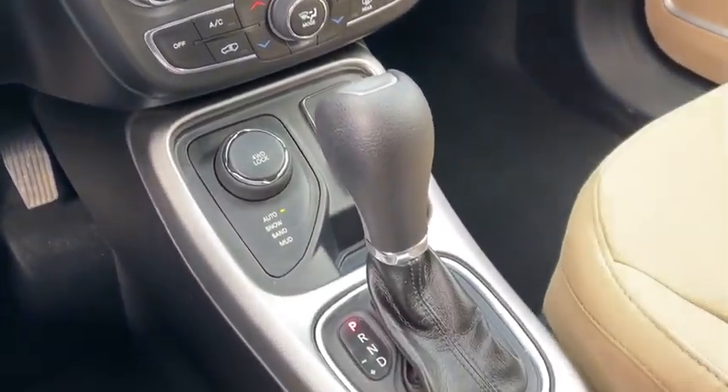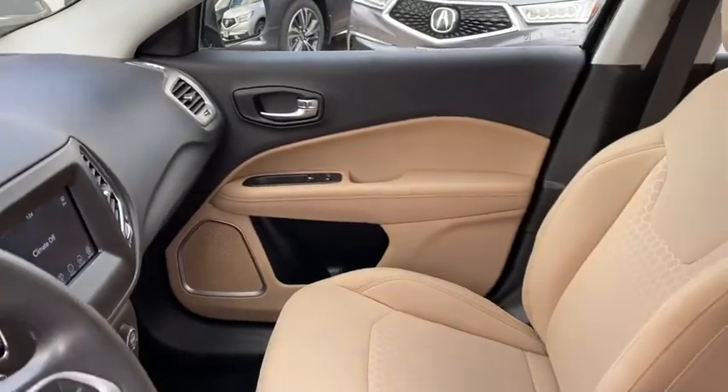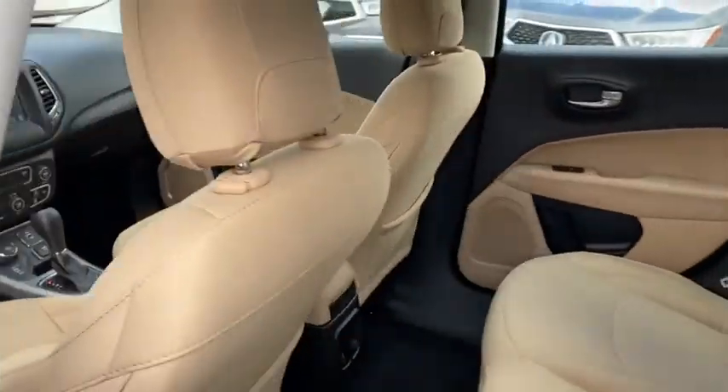Adjustable steering wheel, power steering, keyless start, four-wheel drive, floor mats, cruise control, four-wheel disc brakes, rear defrost.